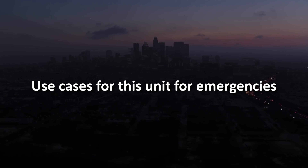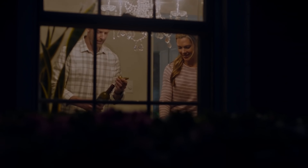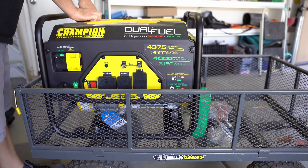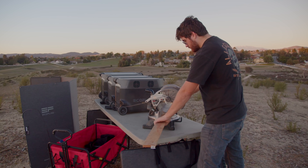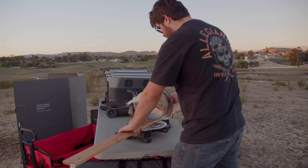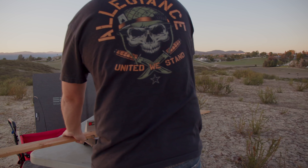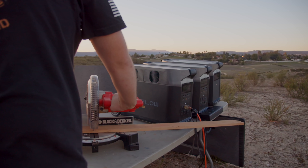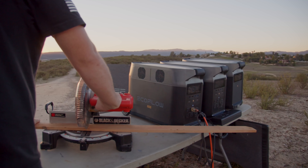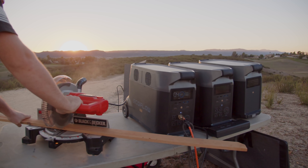Use cases for this unit in emergencies: how much power do I need if the grid were to go down? This is one of the most common questions I get when discussing gas or solar generators. The short answer is it comes down to your specific needs. An easy way to make that decision is to first define what you would want to power if the power were to go out. Put the items in a spreadsheet — in one column put the running watts, and in another column write down the surge watts. I'll include a link in the description with a worksheet that provides this information for the most commonly used devices.